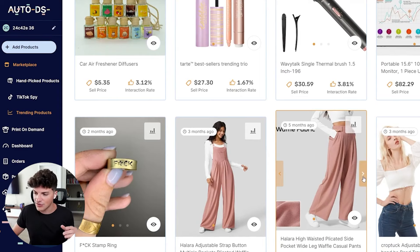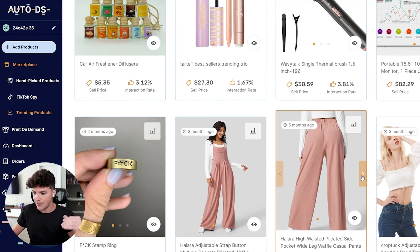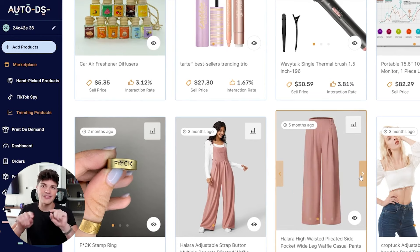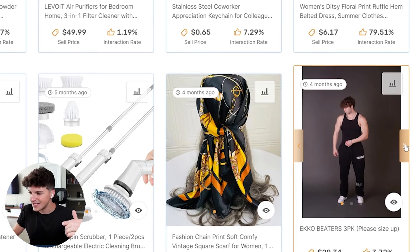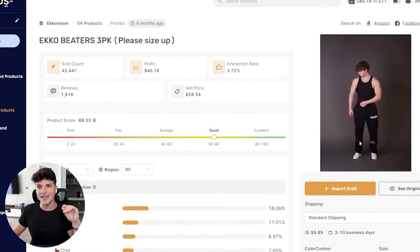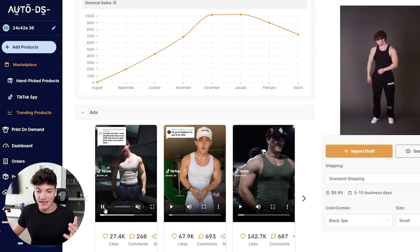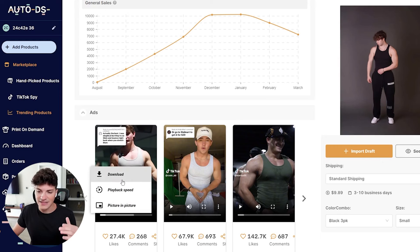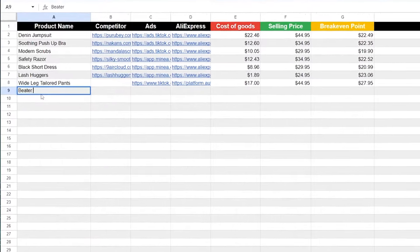The first one that jumps out to me are these wide tailored long pants — really good for corporate women, women that want to feel like they're in charge. We'll add that to our product research sheet. But scrolling a little more, this product right here — this eco beater — is essentially a high-quality performance white beater that I think would crush on TikTok. What's cool with all the products on AutoDS is when you click into them, they actually give you some videos of the product as well. You can click the dots, download that video, and now you have a potential ad creative you can use for your campaign. This product is a banger — we are adding that one to the list as well.